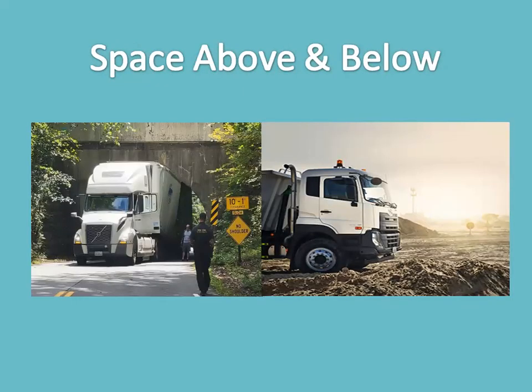Space above and below — adequate space above your vehicle is needed to clear bridges, overpasses, trees, and wires. Adequate space below your vehicle is needed to clear railroad tracks, uneven road surfaces, and road debris. Keep in mind that if you're running empty, you will have less clearance above; and if you're running loaded to maximum, you will have less clearance below.